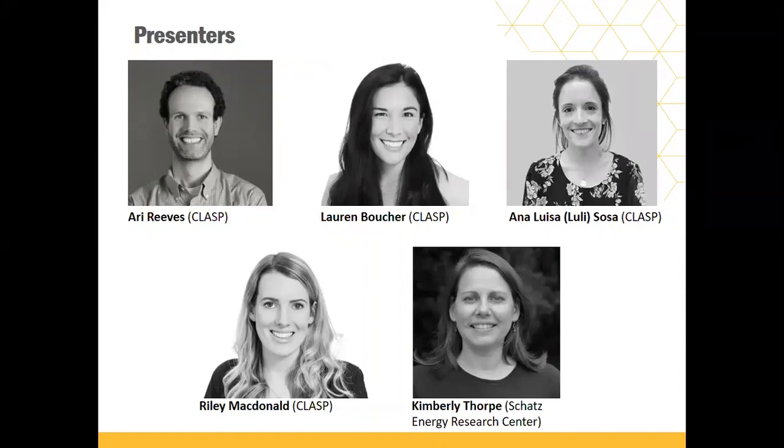Ana Luisa or Luli Sosa from CLASP is also here as a presenter and Riley McDonald from CLASP. Luli, Riley, and Kim together manage what we call the pipeline, which is the process of bringing and quality verifying products and maintaining those products over the course of their verification lifetime.